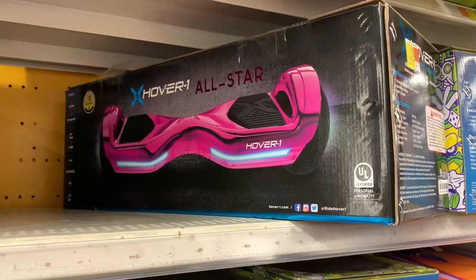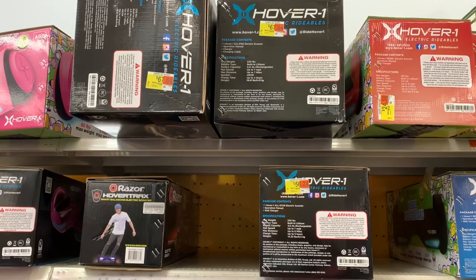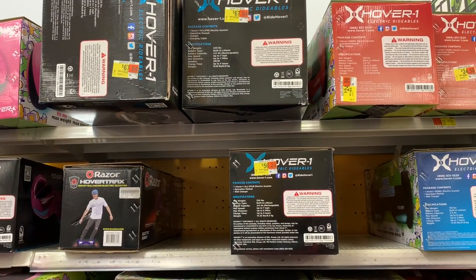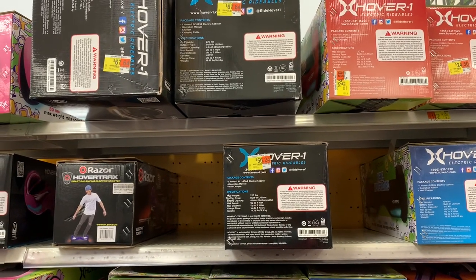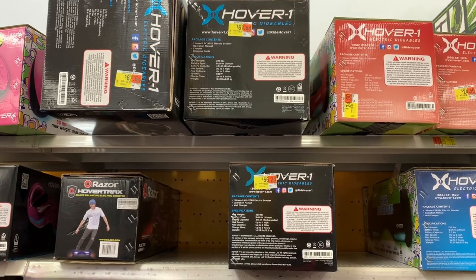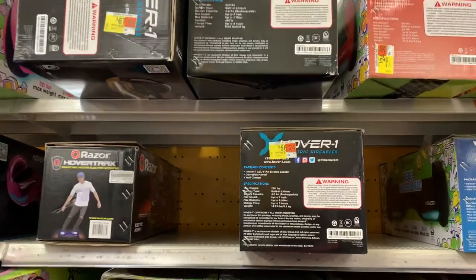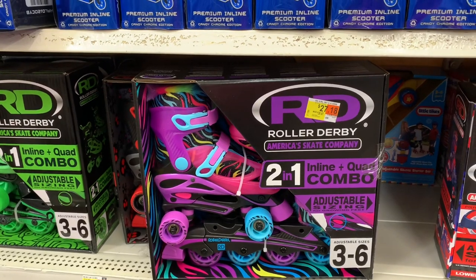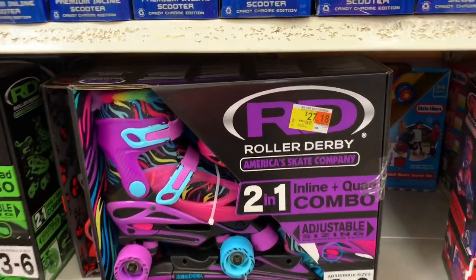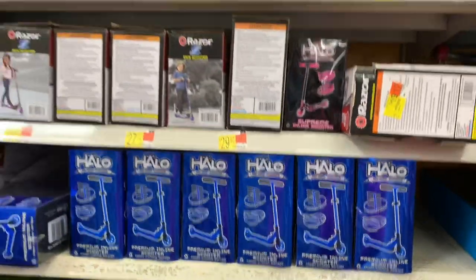Here's a great clearance find — hoverboards regularly priced at $148, on clearance for $56.24. I checked the app and it showed none in stock, but it's right here in the store. The app isn't always accurate, so always scan items in-store to see if there's anything on clearance — not everything is marked. They also just marked down roller derby skates to $27.18, which would be a great birthday or Christmas present.